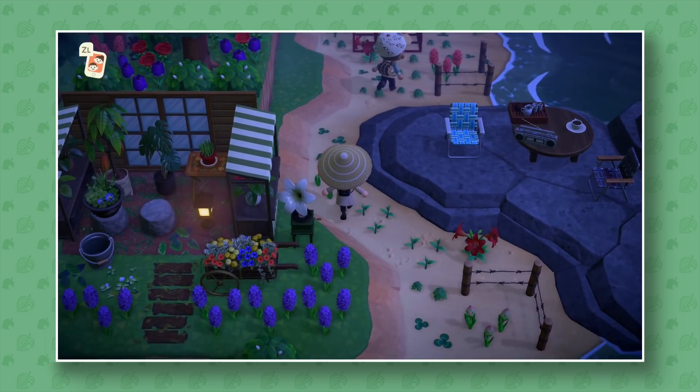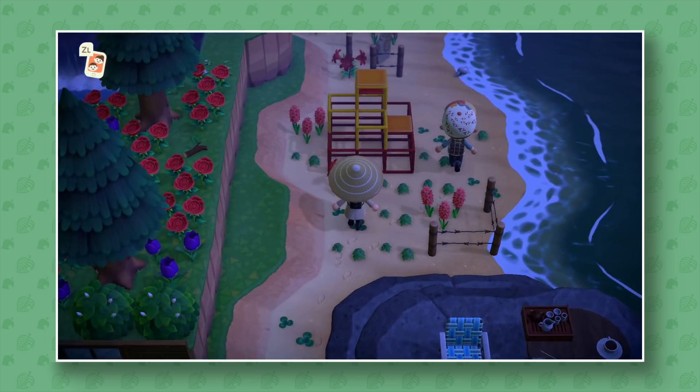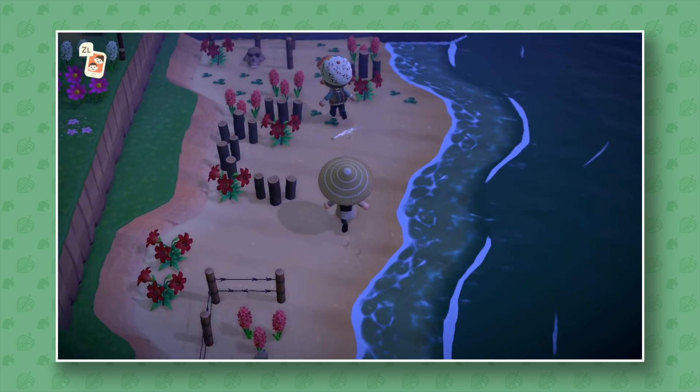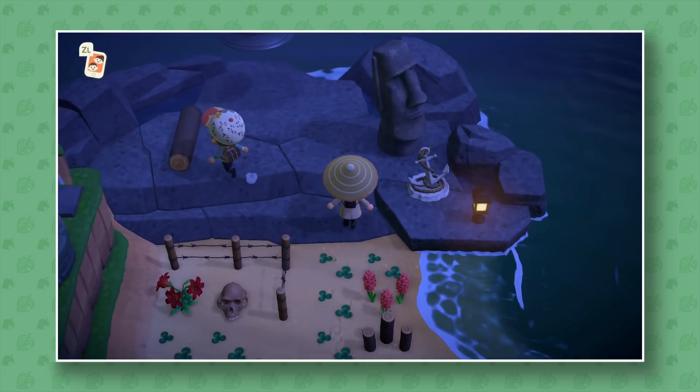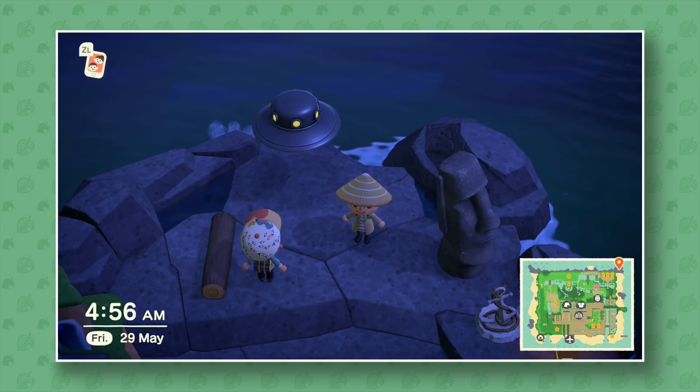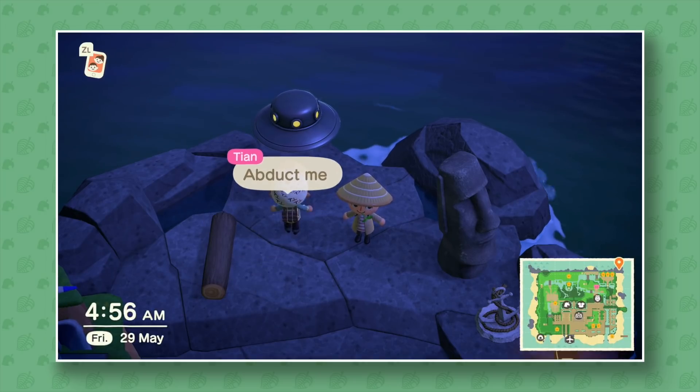This is such a great island to visit — this must have taken him a long time to make. We're really getting into the islands that are like crazy now because the game has been out for over two months. I can't wait to see what people are going to have done in a year's time.